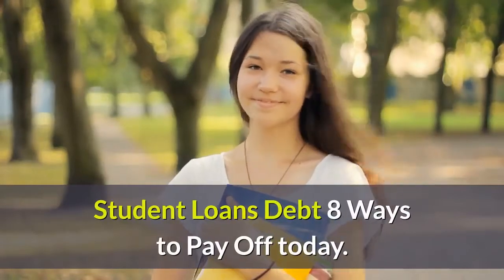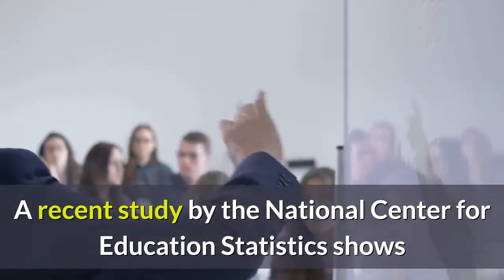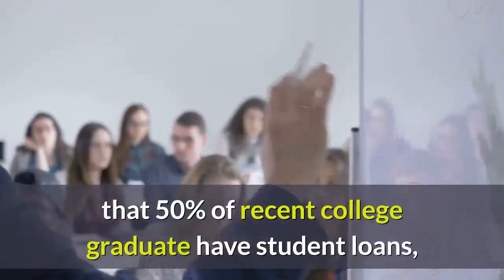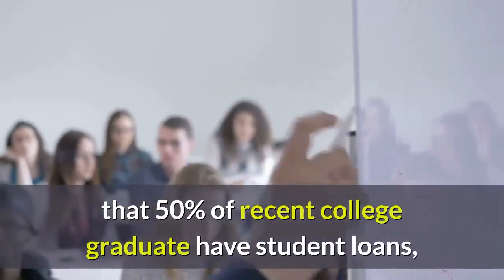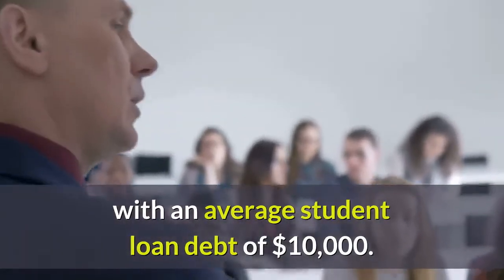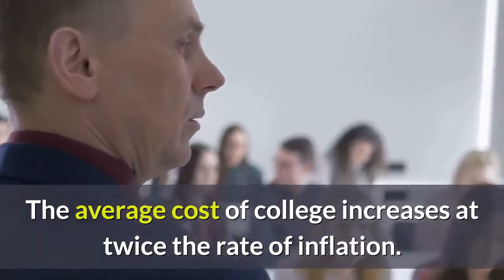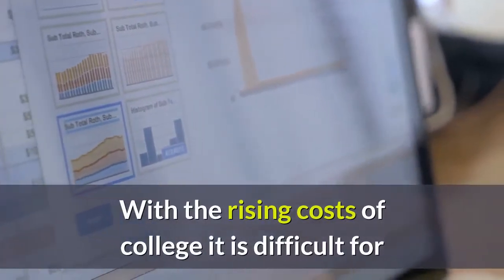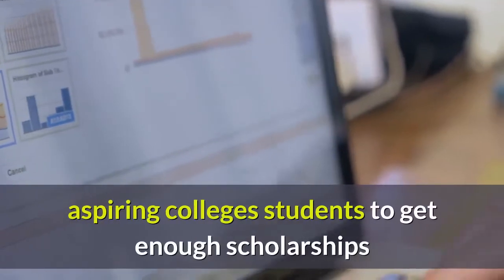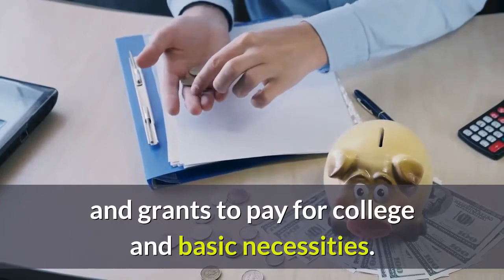A recent study by the National Center for Education Statistics shows that 50% of recent college graduates have student loans, with an average student loan debt of $10,000. The average cost of college increases at twice the rate of inflation. With the rising costs of college, it is difficult for aspiring college students to get enough scholarships and grants to pay for college and basic necessities.